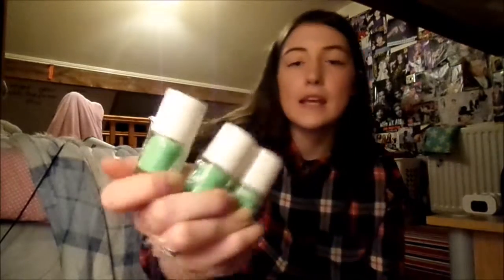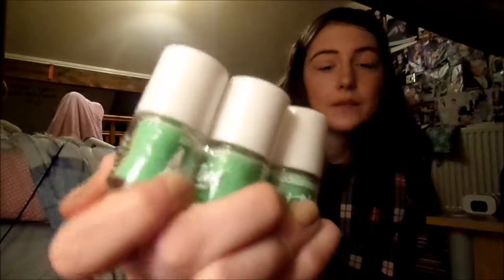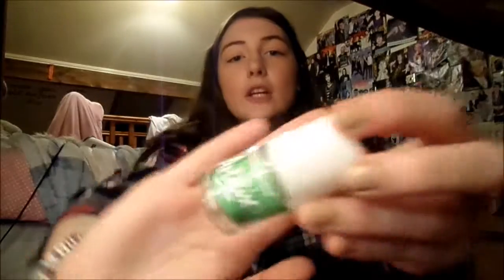The first thing I'm going to show you, you will have seen from another video, but it's these three bits of nail art. It's basically the Model's Own nail beads, as you can see. They're just green, and I've got three lots of them because they were the free product that I was given.